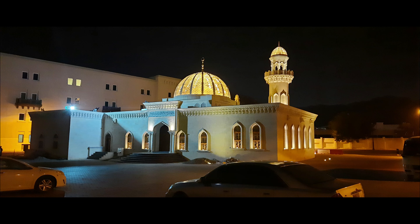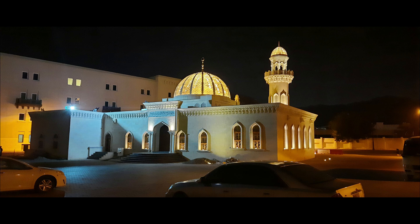This is Al Alam Palace. This is the Night Palace. Even if you go to the night view, you can decorate the lights with the night view. It's super nice.